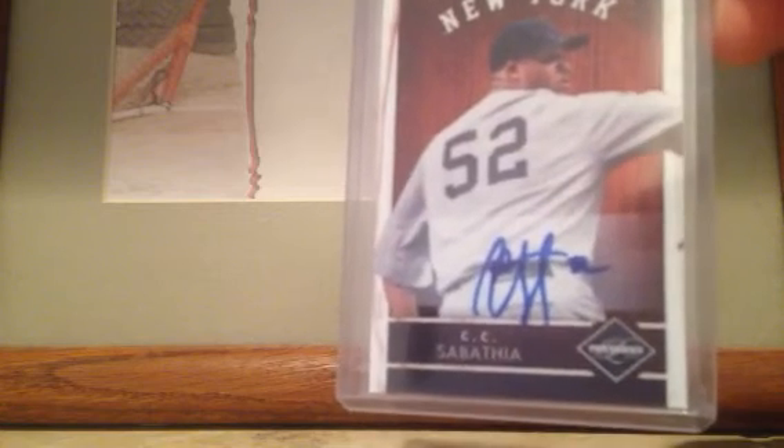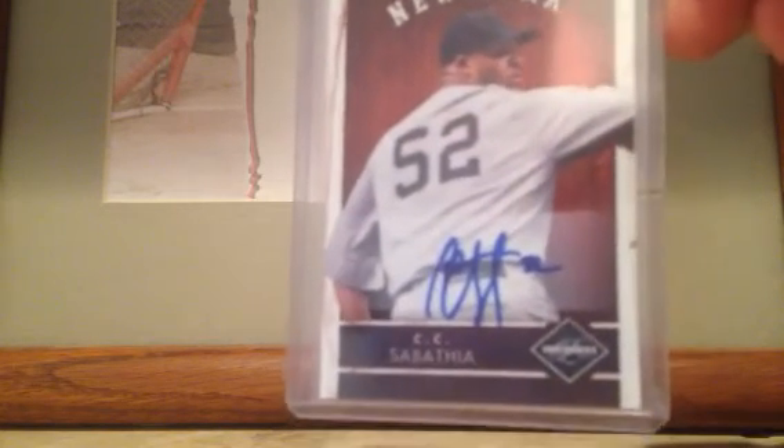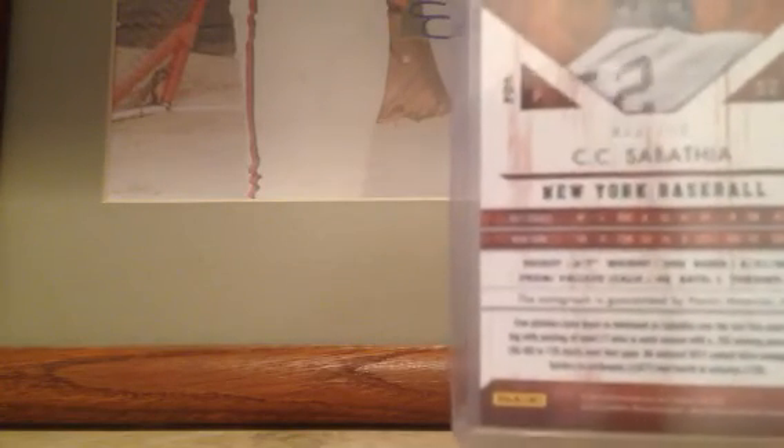Last off here, you guys can offer on this one — it is from 2011 Panini Limited. It's a very nice on-card autograph numbered out of 249, specifically number 13 out of 249, of Mr. CC Sabathia. There's the numbering you guys can see right there — number 249.